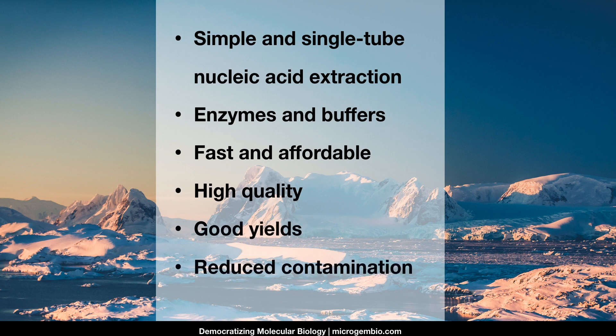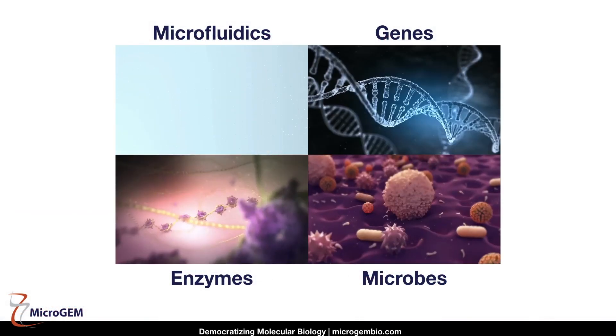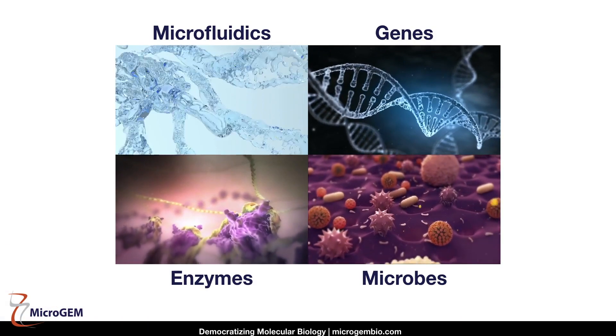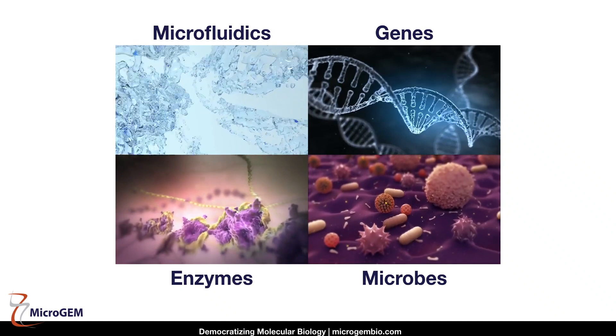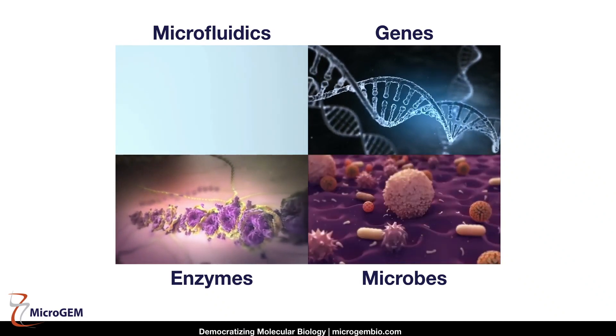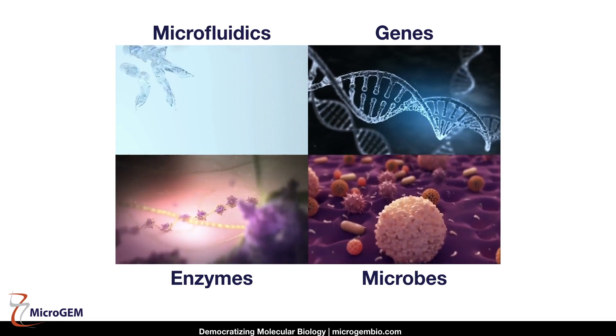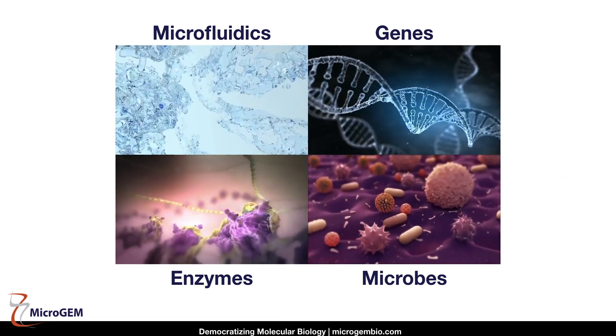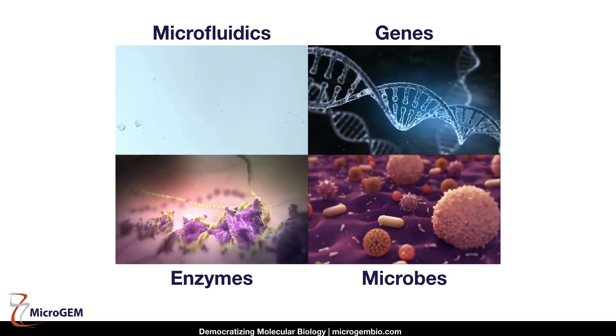To achieve all of this, we've cut through the dogma and gone to extremes, literally. And if you're wondering about our name, Micro refers to our expertise in advanced microfluidics that will enable us to carry out molecular assays anywhere. And the GEM stands for genes, enzymes, and microbes — truly the heart of our sample preparation and nucleic acid extraction capabilities.